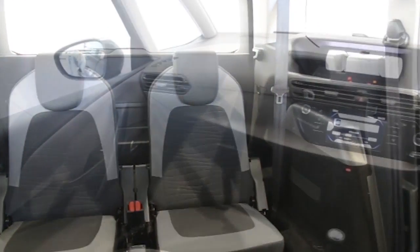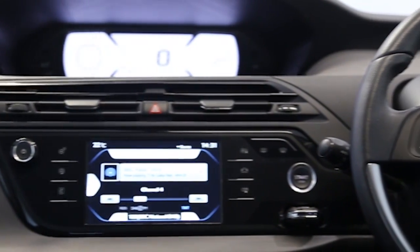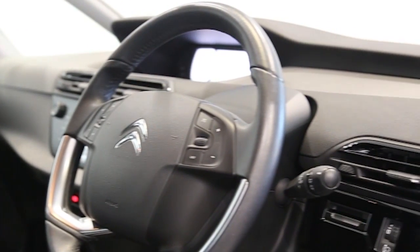Additional features include cruise control, ABS, and tinted windows. This Citroën C4 Grand Picasso has been through our full and extensive service and preparation process to ensure it's in perfect condition.